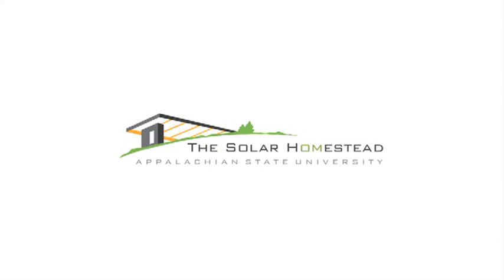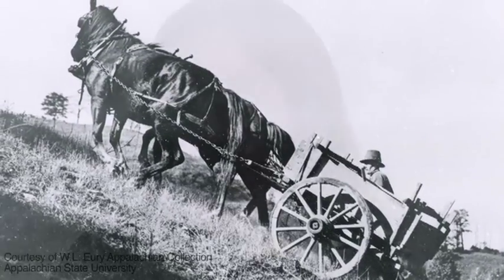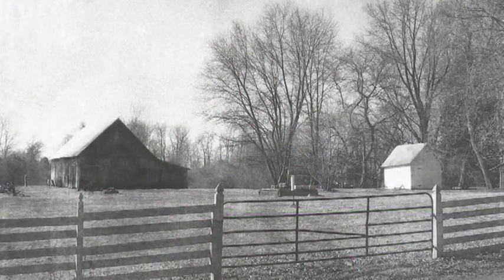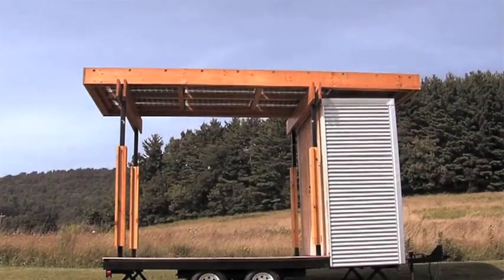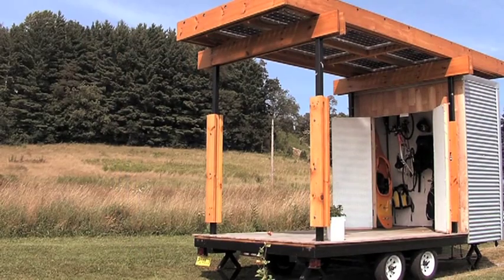We took the original concept from the pioneers who lived in the Appalachian Mountains. They lived on subsistence farms that had buildings around the main house that supported the main farmhouse. Those buildings were things like smoke houses and barns. We took that idea and made it into our outbuilding modules, and those outbuildings create energy which now power the main home.